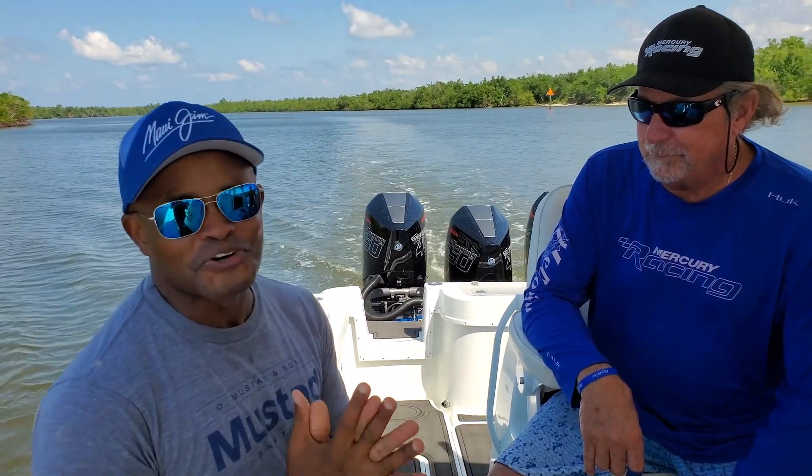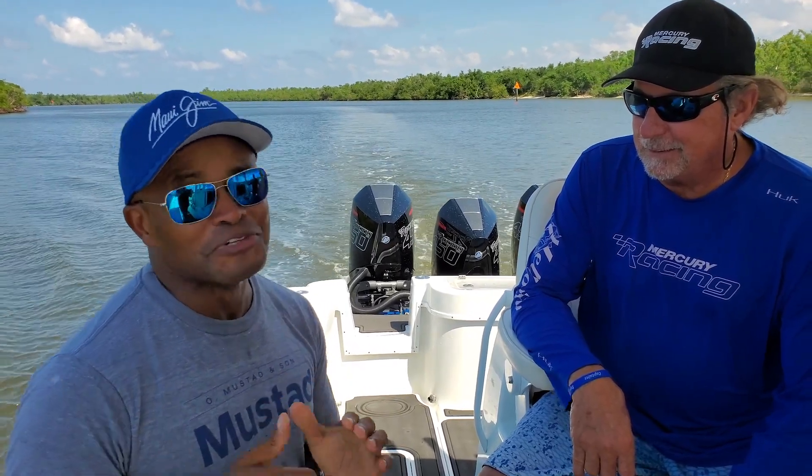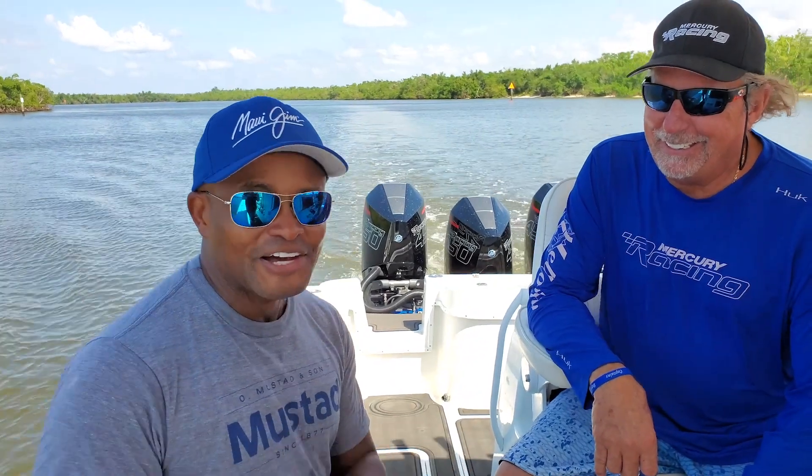We get to fish with real tournament fishermen on the offshore game, trying to catch them. And by the way, Austin, we wish you were here, man, because we know you'll be killing them. Stay tuned.